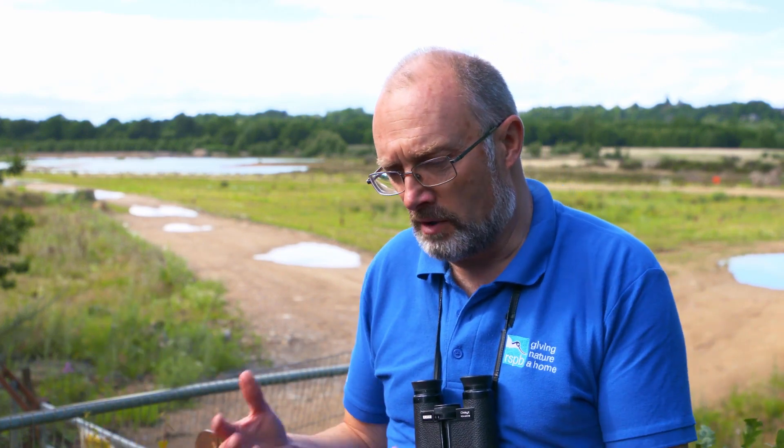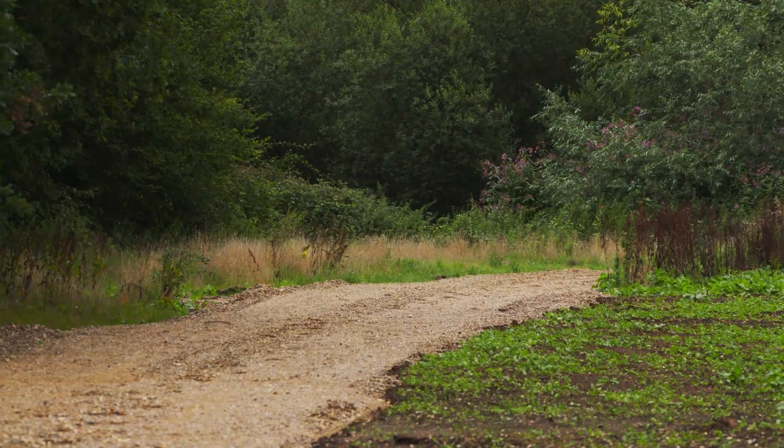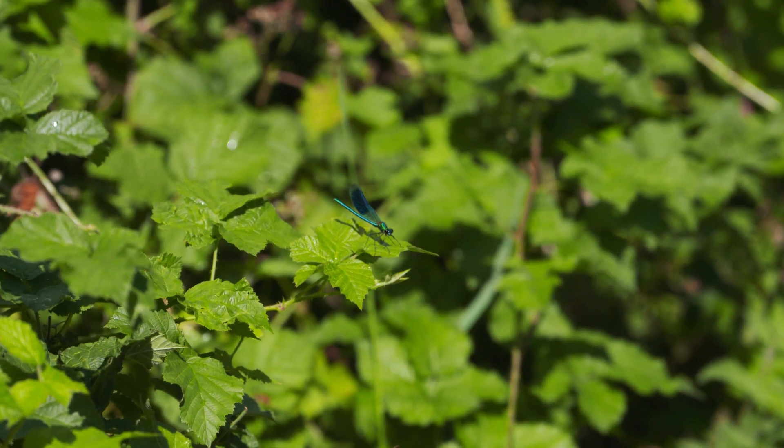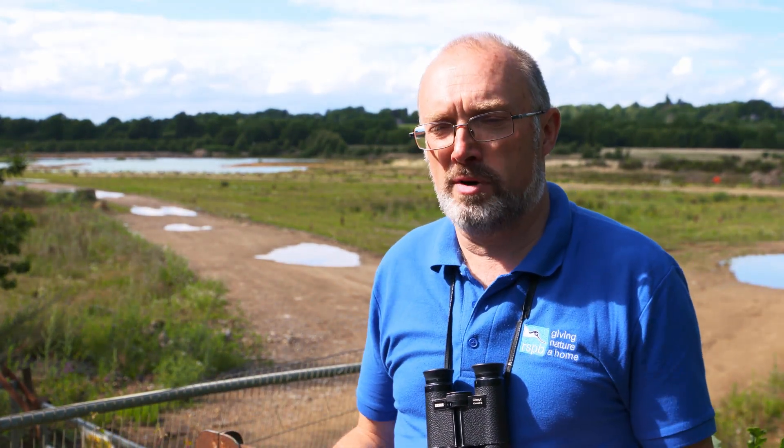People think of Berkshire and Hampshire as being sort of crowded, but here you've got that sense of space, you've got some open areas. As part of an ongoing relationship with Cemex and the restoration of the site, they're actually going to be creating new rights of way and new visitor facilities — so it's not just going to be about wildlife but also about people, because we want to create a place where people can come and enjoy and experience not just the wildlife but just the atmosphere.